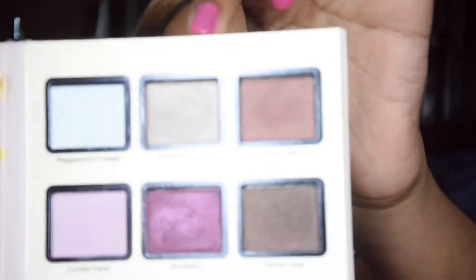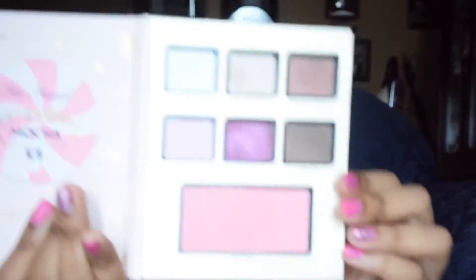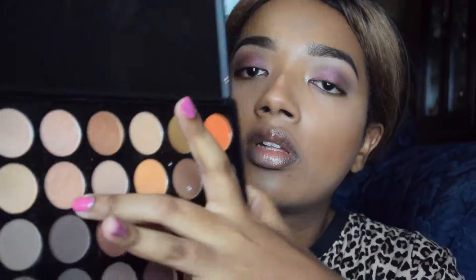Then I'm going to put that pink shade on the inner part. In the corner I'm going to put the color Christmas Blend from the same Peppermint Mocha palette. I'm going to use a little bit of the pink one from the same palette as well. For highlight, I'm going to use that gold color from the Morphe 350 palette.